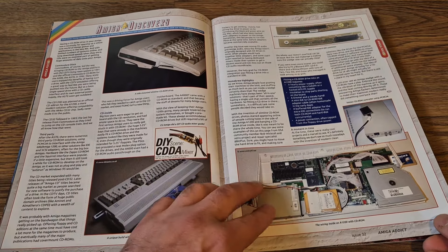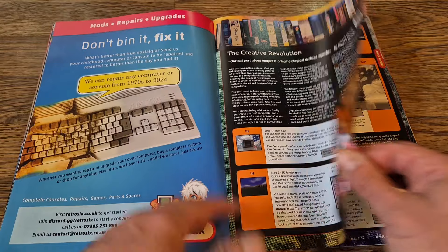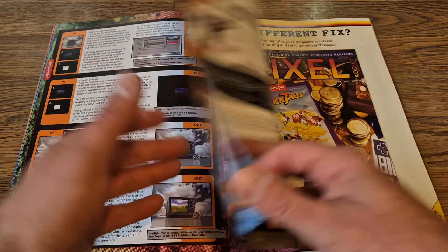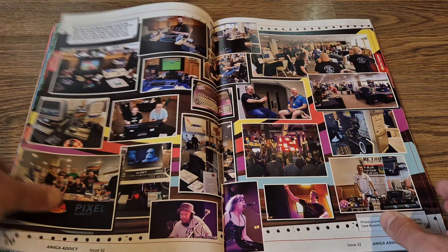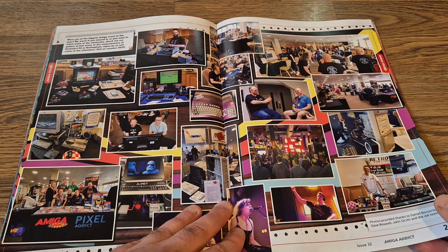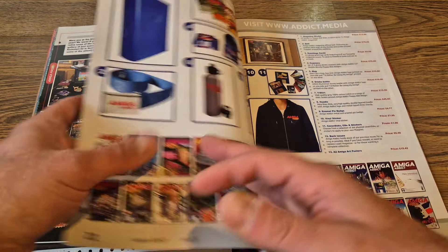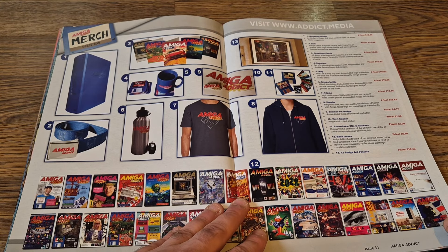We've got some very nice Amiga 1200 modifications going on here and some information on how to upgrade the Amiga 1200. It also looks like there's some sort of Amiga event coverage here — some images from an Amiga event, which appears to be Pixel Addict by the looks of it.